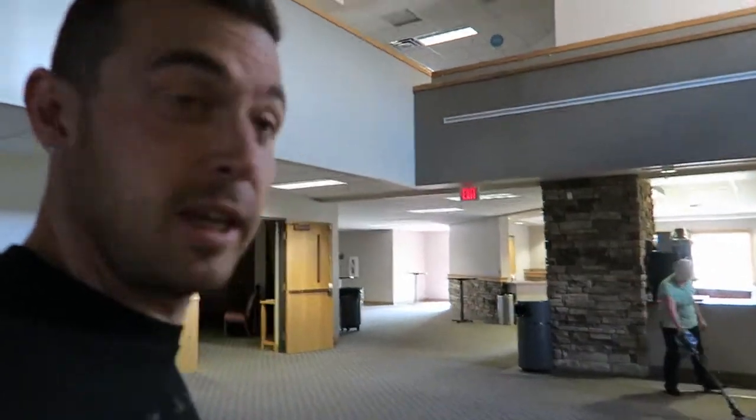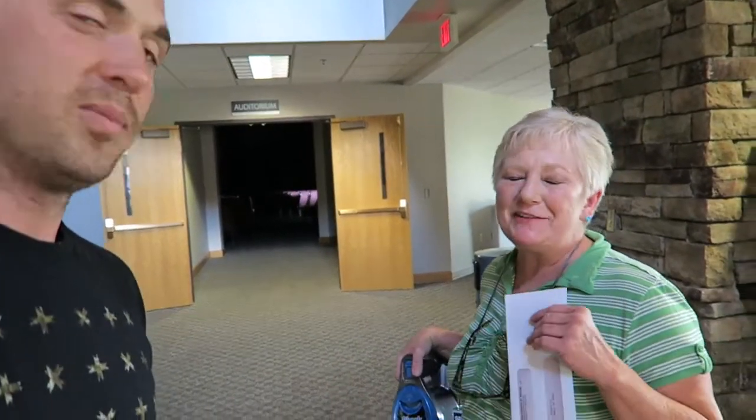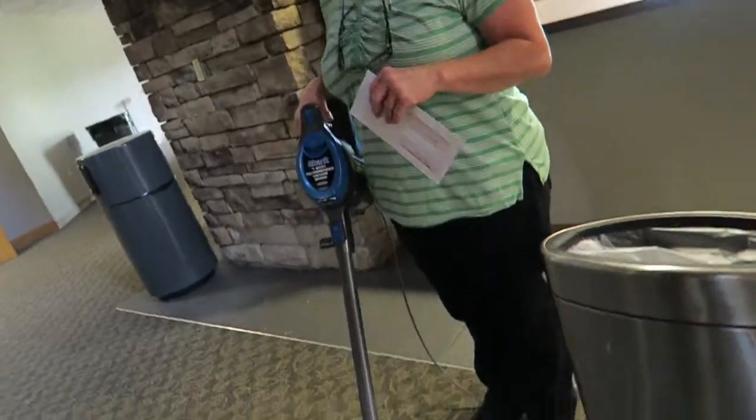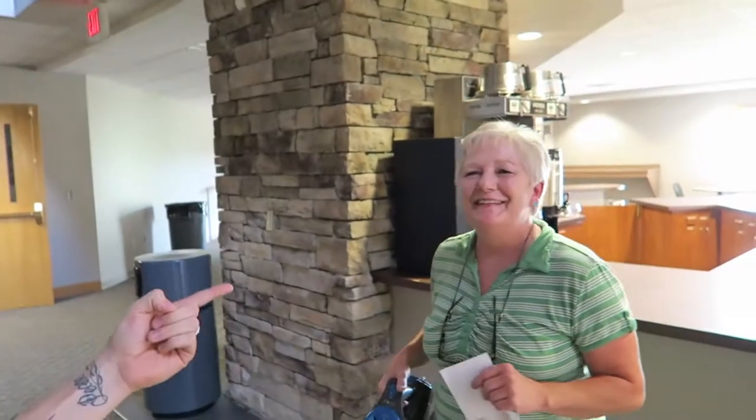This is Susan. Susan is taking care of the building. Susan, tell everybody what you do here at CCM. A little bit of everything. She makes this place look phenomenal — she's actually vacuuming right now. I don't even like to vacuum at home and you vacuum here. Susan makes everything look awesome around here. So if you see Susan, love on Susan.